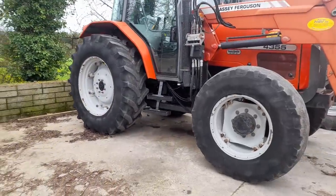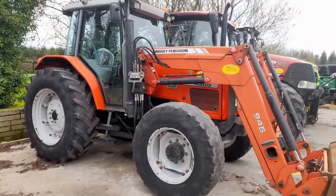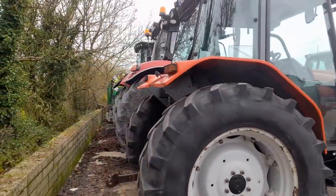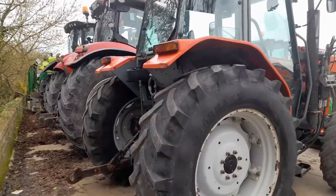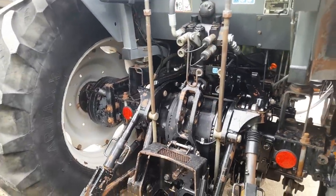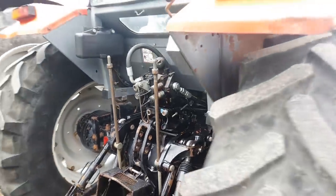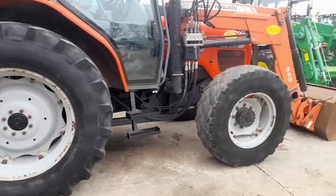First here we have a 4355 Massey with a loader — traded in. Very, very nice tractor. She's a power shuttle 24-24, a nice tidy little tractor. The tires are a bit down in the front. She's 02C. Looking at the back end of it, she's dry, she's clean. The pickup hitch looks to me like she doesn't have a whole pile of wear, so that's a nice tidy little tractor there for someone. She's a quick release on the loader bracket, the whole lot.